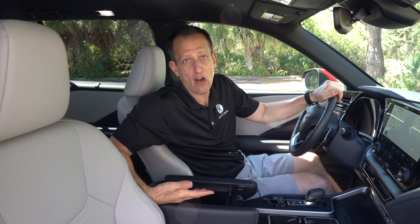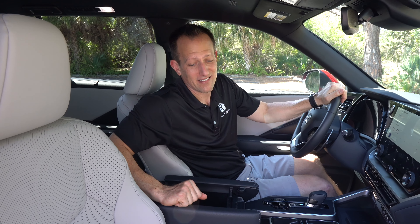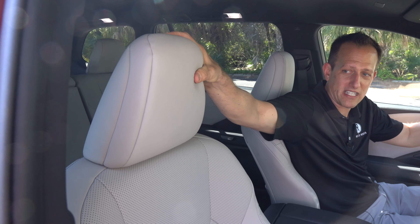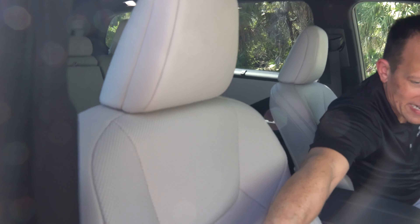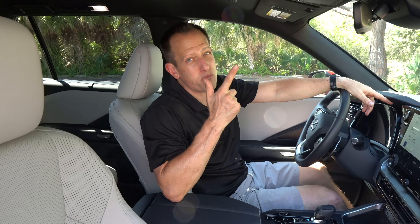Underneath the center console armrest there's more felt-lined storage space. The seats feature Nulux material in that off-white finish — perforated with nice bolstering, power assist for both the passenger and driver. Even at $56,000, there's no sunroof on this trim, which is a little bit of a bummer. But come over to the driver's side — I've got some nice things to show you.